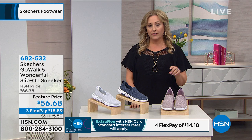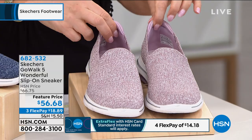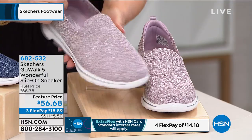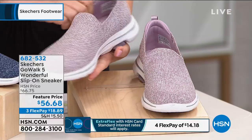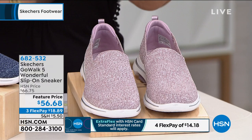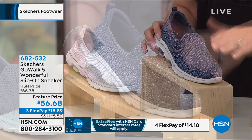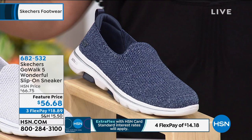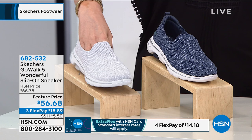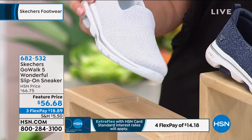The Go Walk 5 Wonderful Slip-On Sneaker is on sale at $56.68. Every review on hsn.com is a perfect five stars, by the way. We have it in mauve — a limited color — and if you wear a lot of purples, berries, and pinks, you're going to love these. Then navy, with a little silver undertone threading — about 178 left. And white with silver metallic thread throughout — very limited, only 37 pairs. We have whole and half sizes: 6 through 11.